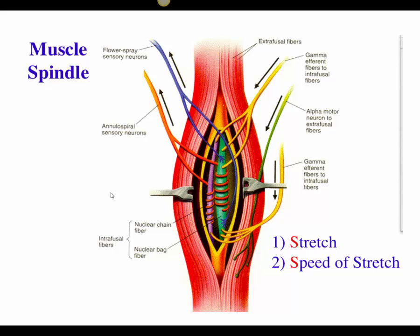The first proprioceptor is called the muscle spindle — a special structure embedded in the belly of muscles. These special fibers consist of three to ten thin muscle fibers that have a neuron wrapped around them, which brings sensory information to the spinal cord and brain when they change in length, or how fast they're changing in length. When the muscle spindle is stretched, it sends information to the brain and spinal cord about the position or degree of stretch.